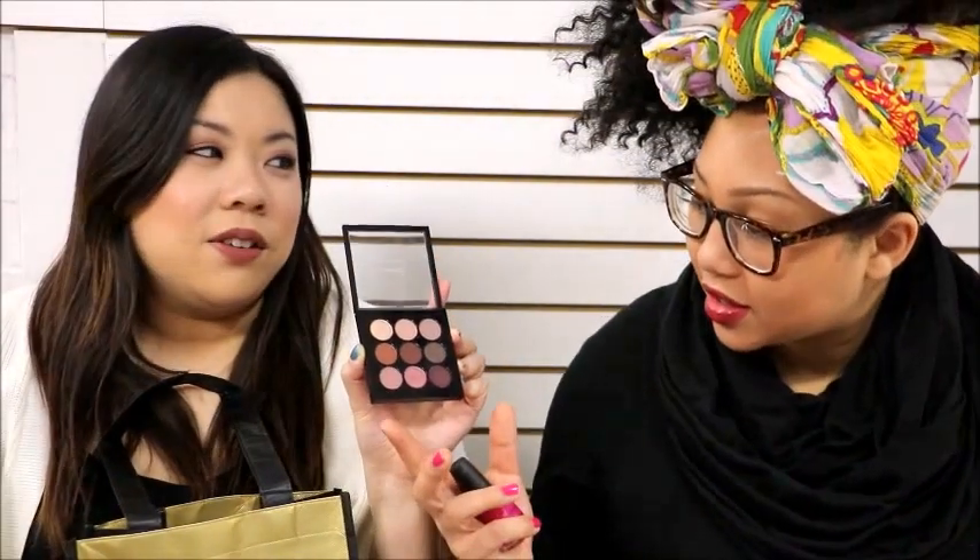I just bought this last week but I've used it every day since — it's the holiday Burgundy Times Nine palette from MAC. I bought it because it was 35% off, so it ended up being like $30, which is such a good deal. I love these colors — the burgundy and everything. It's great for everyday use, especially for the fall.